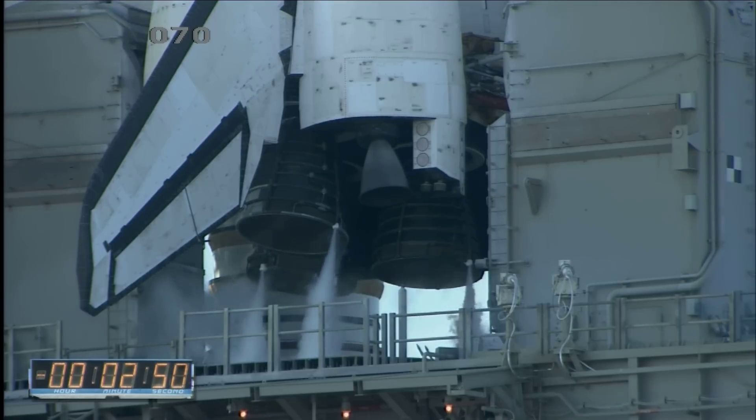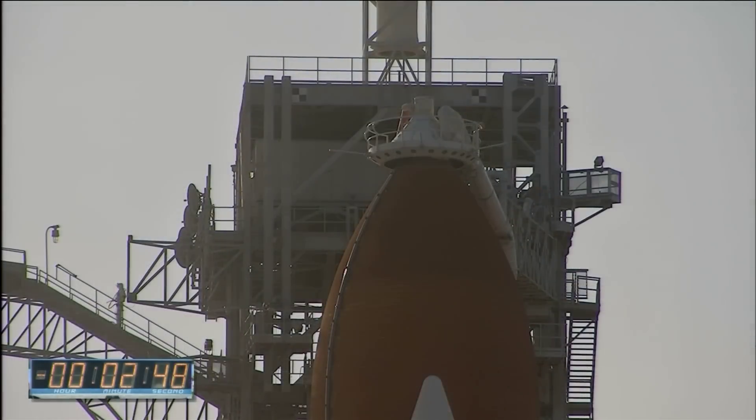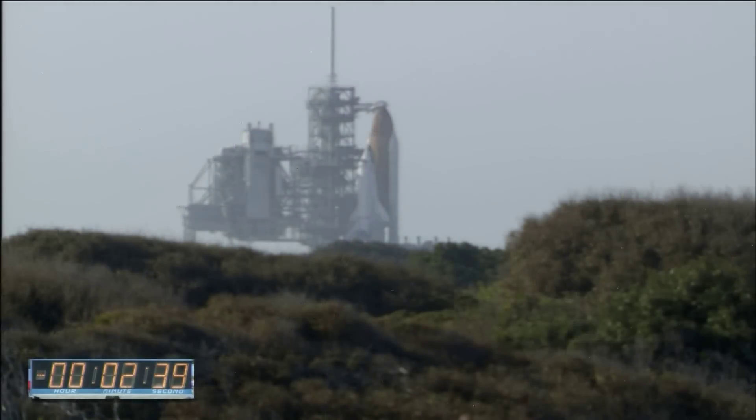I'll give you just a few things to watch for. At 6.6 seconds — not six, not seven, but 6.6 seconds before liftoff — the engines are going to emit sparks to burn off toxic and explosive gases, just to ensure all the engines are up to 100% thrust at the time of liftoff.